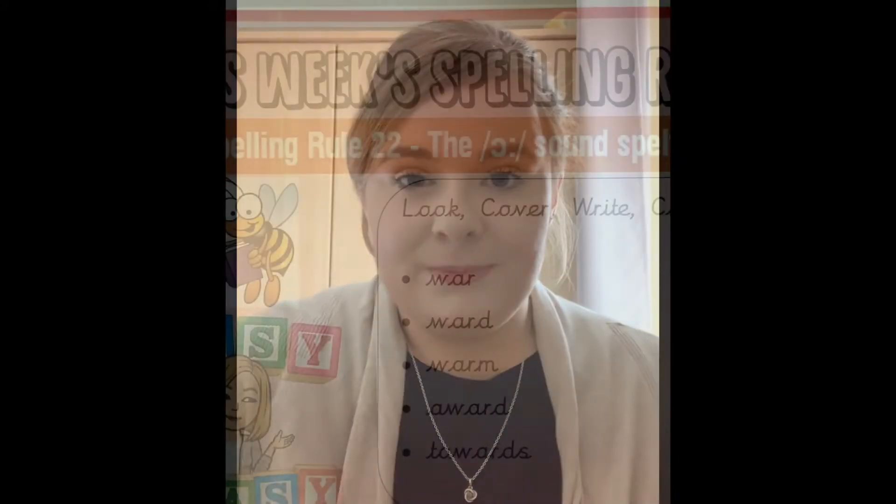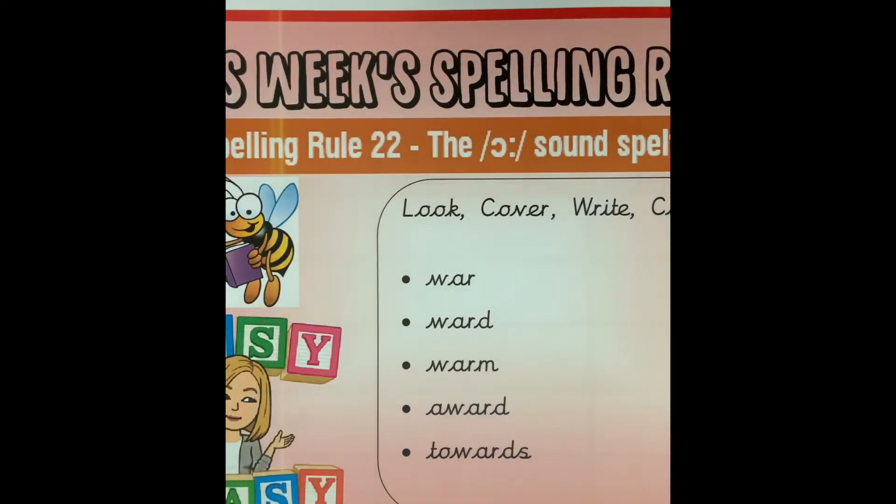So today we are going to be using the Look, Cover, Write, Check strategy to help us practice these spellings. I'm going to show you how to do this in this next part of the video, and then you can have a go yourselves. Let's have a go at practicing our spellings.